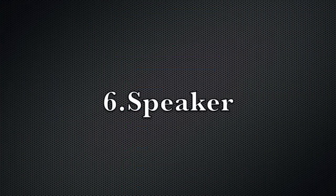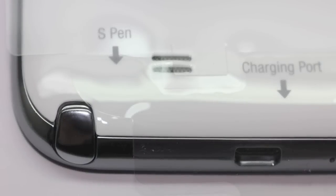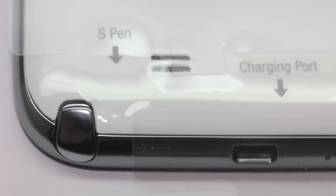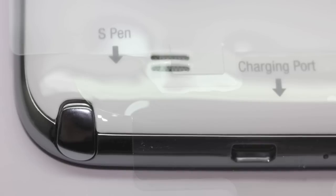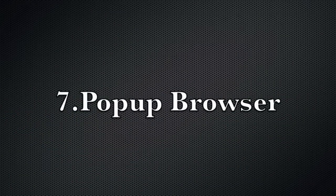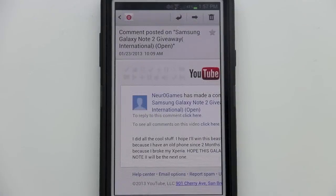Feature number six is the speaker. The Note 2 has a single speaker on the back, but it is louder than both the iPhone 5 speaker and the Galaxy S3 speaker, resulting in some very nice all-around acoustics.